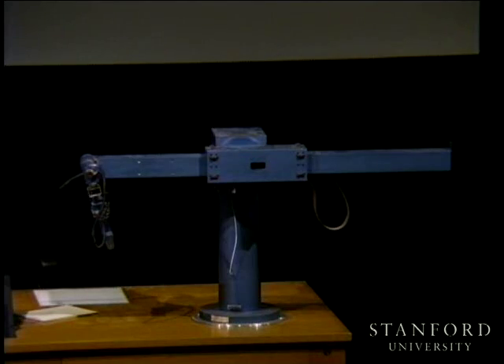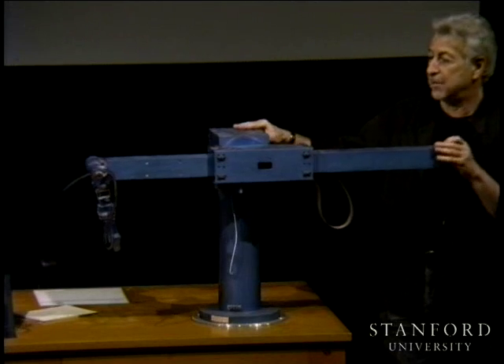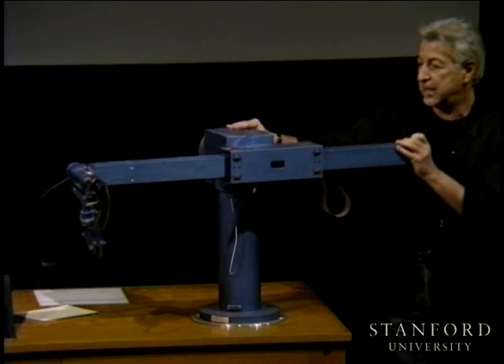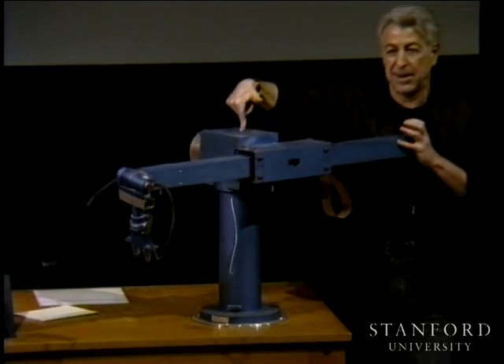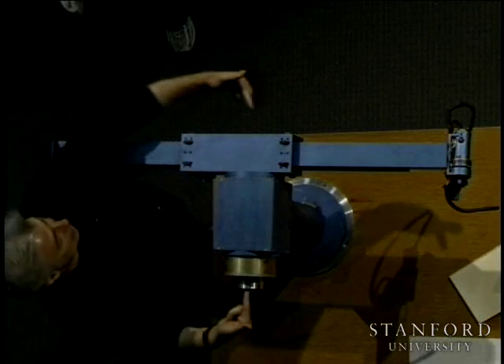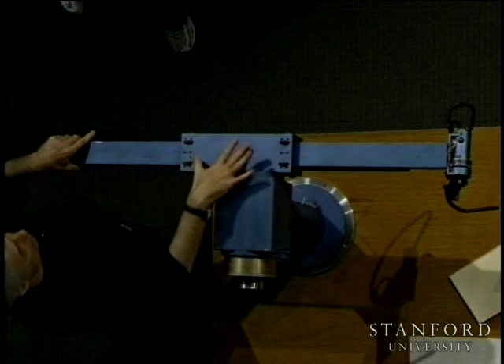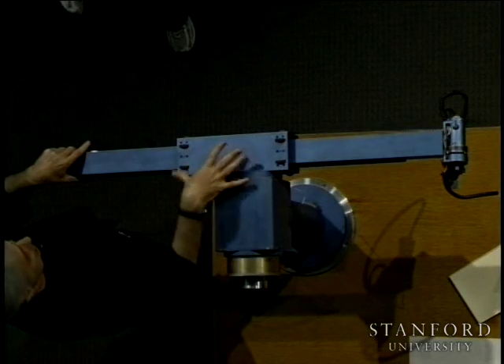Over here you have the Stanford Shaman Arm. We saw the Stanford Shaman Arm in pictures many times. This is actually one of the early arms built in the early 70s. You can see here the first joint — the revolute joint about this axis — then there is another joint that allows us to rotate up and down. I'm not going to be able to actuate it because it needs to be connected to the controller, so we release the brakes.